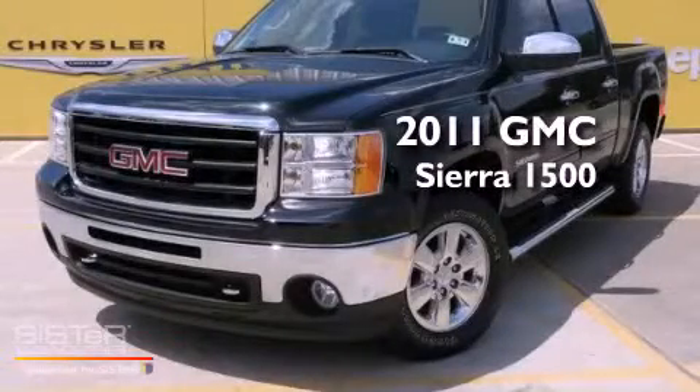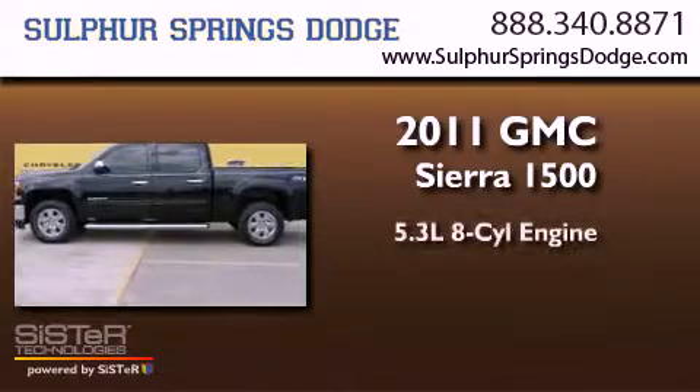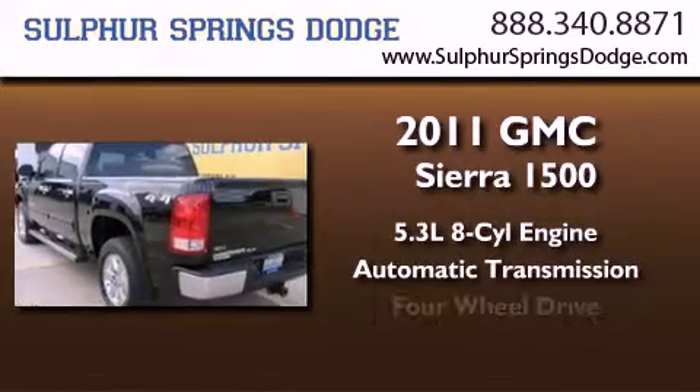This is a 2011 GMC Sierra 1500. It features a 5.3 liter, 8-cylinder engine, an automatic transmission, and 4-wheel drive.